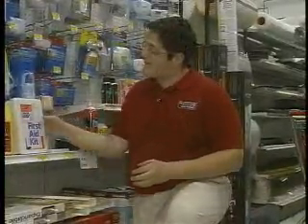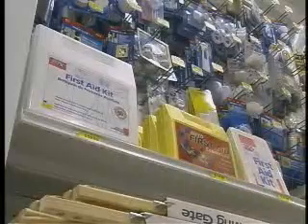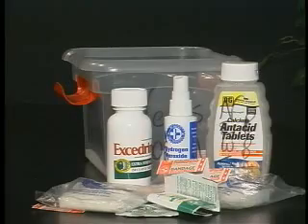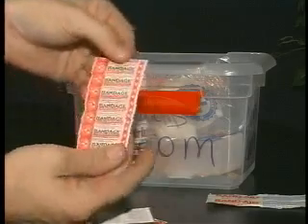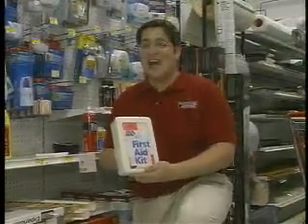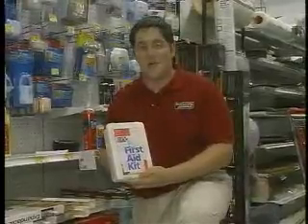Last but certainly not least, you'll definitely want to have a basic first aid kit in your family's safe place. There are many different sizes and types to choose from, or you can put one together yourself. We would recommend at least having supplies to treat minor cuts and scrapes, and it would be a very good idea to include any emergency medication your family may require, such as EpiPens or inhalers.